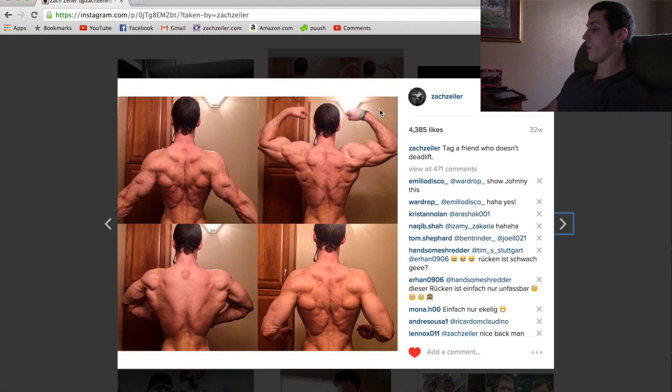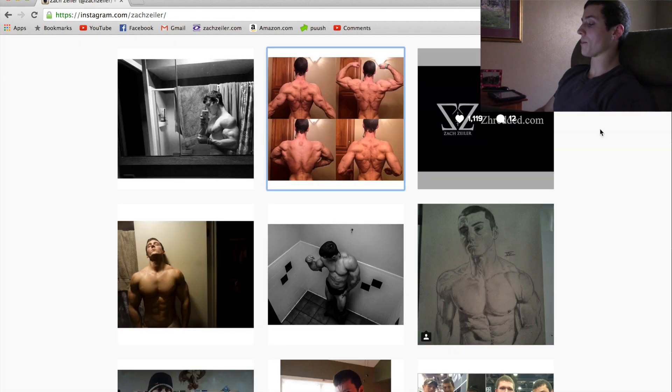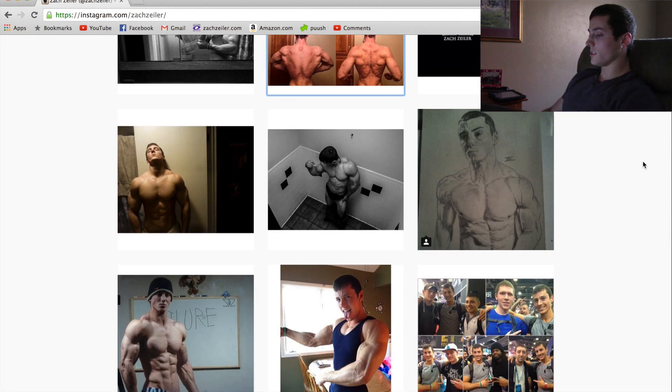This one is captioned 'tag a friend who doesn't deadlift,' though I don't fully agree because back development doesn't all come from deadlifting — I do a lot of isolation work too. I took these four back pictures in my parents' bathroom. The details in my back look great: my lower back has that Christmas tree action, my traps look great, and my biceps are pretty peaked. I've also got that permanent squat bruise on the back of my neck.